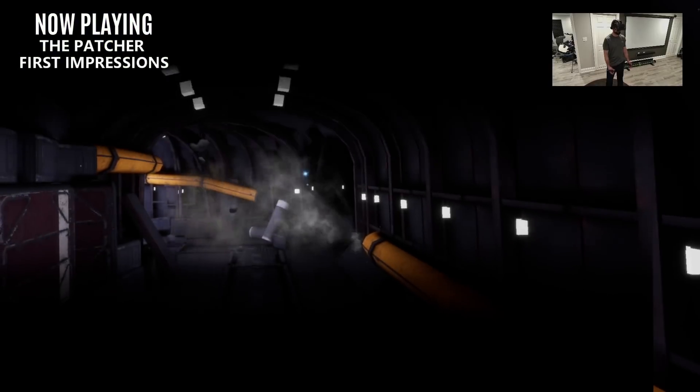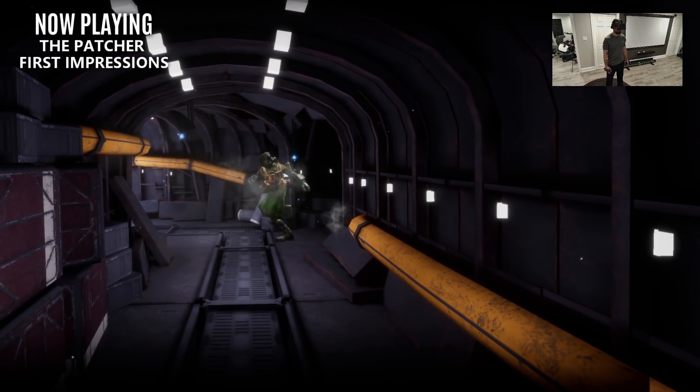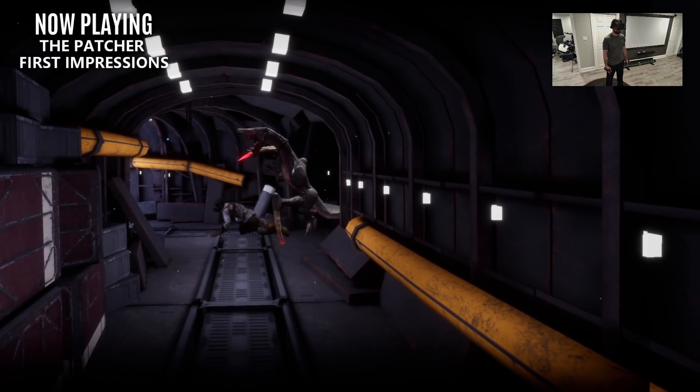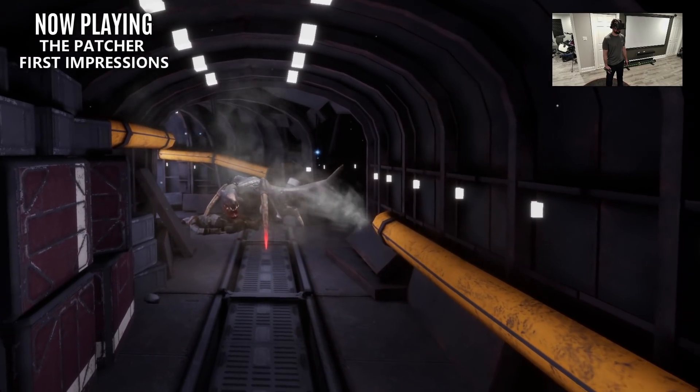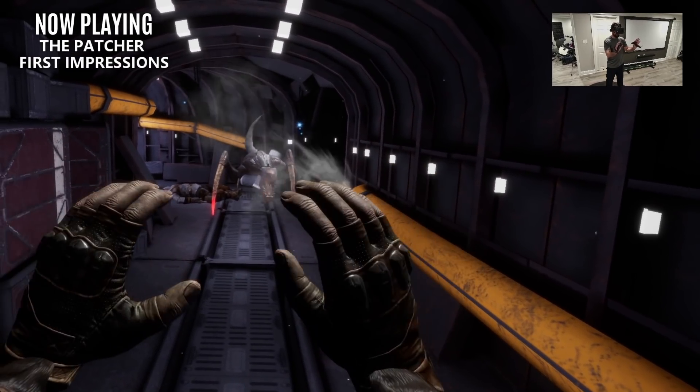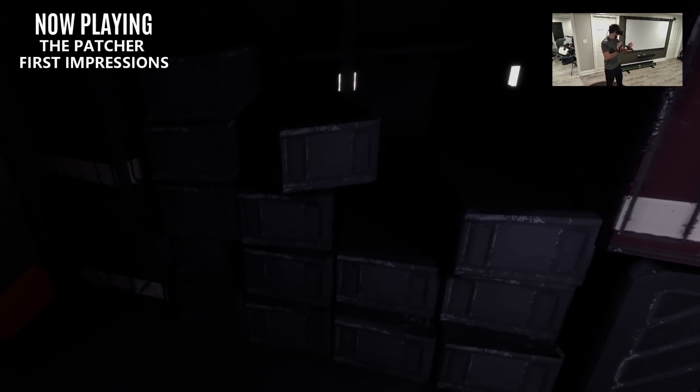In other news, I'm currently testing two new games that have truly impressed me. The first one is the open beta for The Patcher, which I briefly spoke about last week. It's a competitive multiplayer title with PvP, PvE, and even PvPvE. Honestly, I haven't tried anything else out there quite like this game, and it starts off with one hell of an intro.